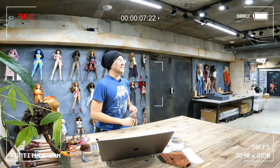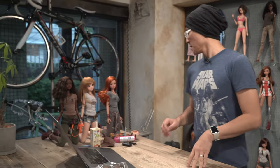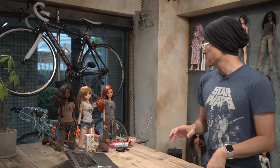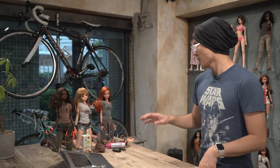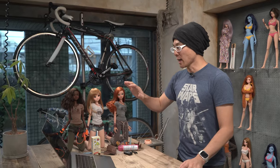Hey there, Comrades. Danny Chu here. So today we are going to talk about the most difficult thing that we make in SmartDoll land, and that is actually wigs. So it may not look like it, but yeah, we actually spend much more time developing wigs than anything else.